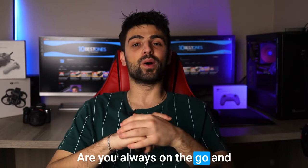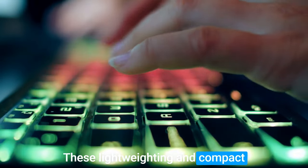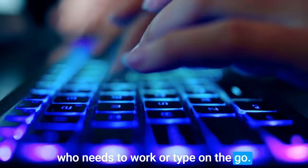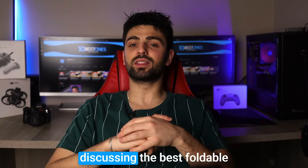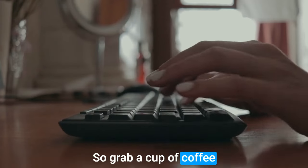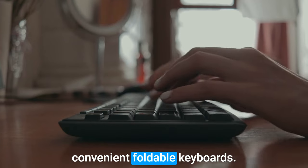Hey tech lovers, are you always on the go and need a keyboard that can keep up? Look no further than the world of foldable keyboards. These lightweight and compact keyboards are perfect for anyone who needs to work or type on the go. In this video, we're going to be discussing the best foldable keyboards currently on the market. So grab a cup of coffee and join me as we explore the world of portable and convenient foldable keyboards.